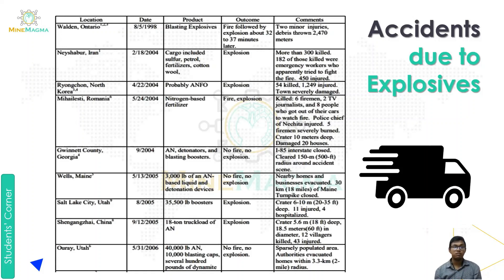The third accident was in Ryong Chan, North Korea, which happened on April 22nd, 2004. The explosive involved was probably ANFO. The outcome was an explosion in which 54 people were killed, 1,249 people were injured, and the town was severely damaged.